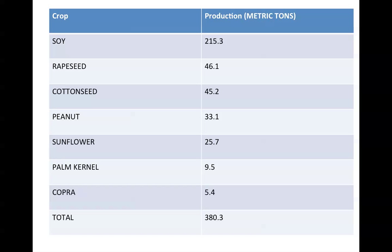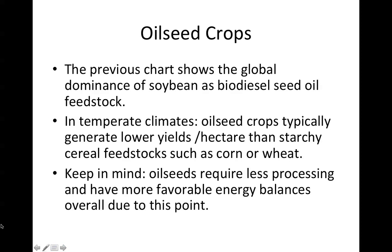If you look at the various oilseed crops available to make liquid biofuels for transportation — soy, rapeseed, canola in Canada, cottonseed, peanut, sunflower, palm, kernel, copra — you can see the production in terms of metric tons on the right side of the graph. You can see immediately that the soybean is truly dominant. The global dominance of soybean as a biodiesel seed oil feedstock is clear.